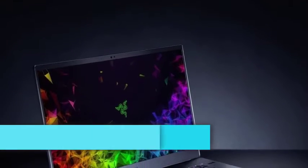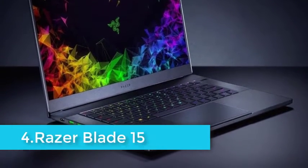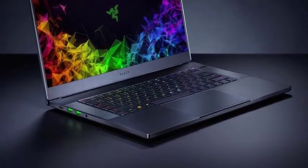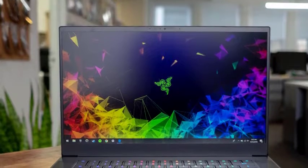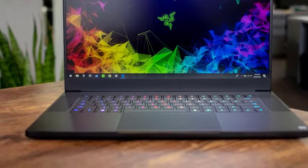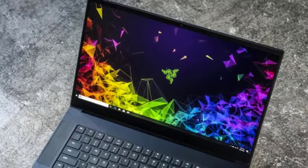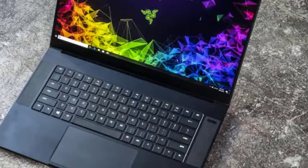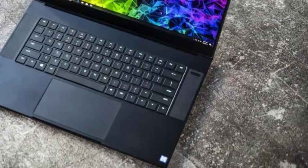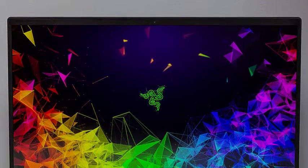The display on the Razer Blade 15 is worth drooling over, courtesy of the edge-to-edge paneling and an overall resolution of 1920 by 1080 pixels. The 15.6-inch factory-calibrated screen also features a refresh rate of 144Hz, thereby catering to your gaming indulgences. Furthermore, Razer brings forth a matte screen that boasts excellent sunlight visibility, in case you want to take the gadget out in the open.